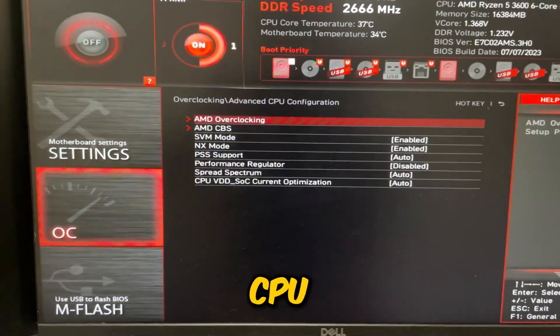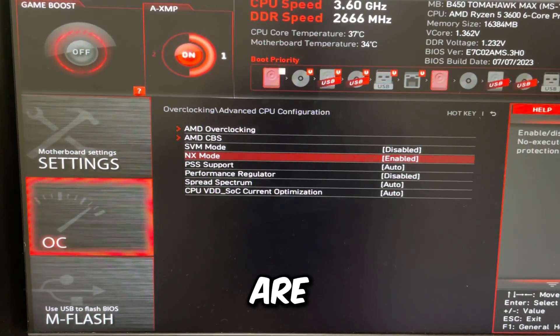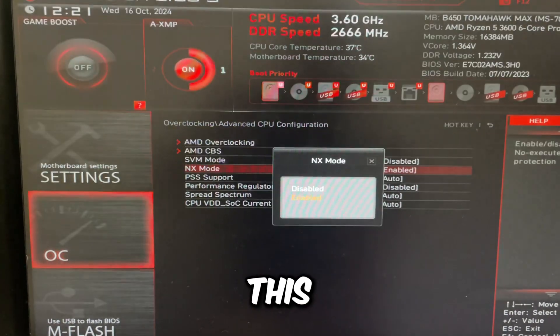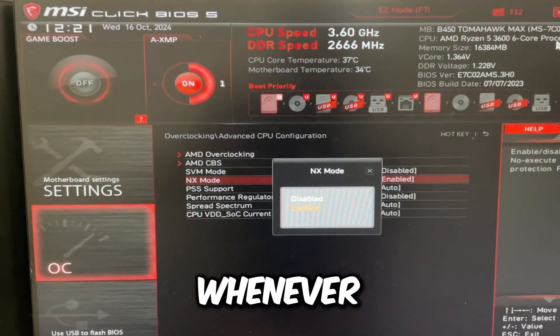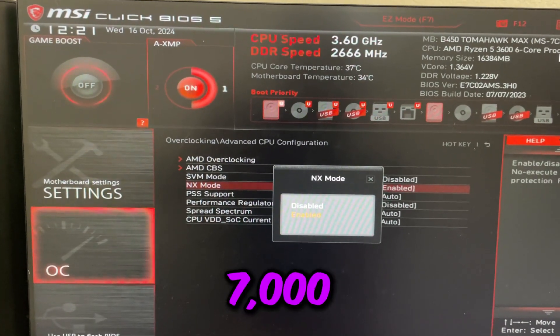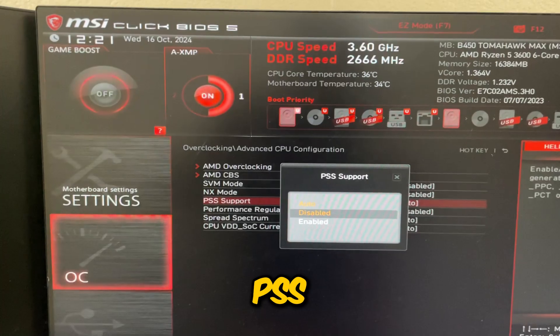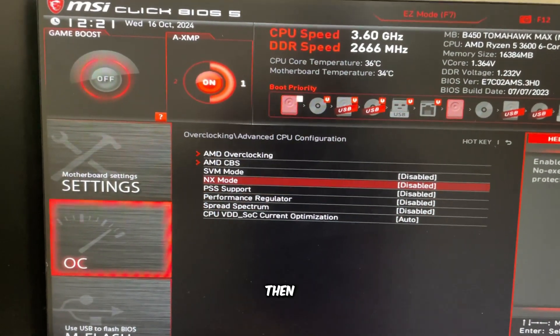Go to Advanced CPU Configuration and disable SVM Mode and Next Mode. If you are on AM5 (Ryzen 7000), do not disable this on MSI — on other motherboards you can disable it, but on MSI it would sometimes prevent the PC from booting on 7000 series. If you're on anything older, it's fine. Also disable PSS Support and Spread Spectrum.